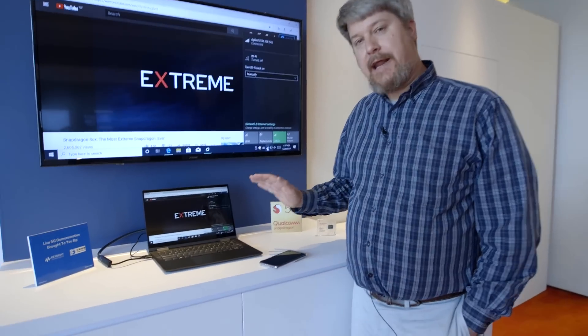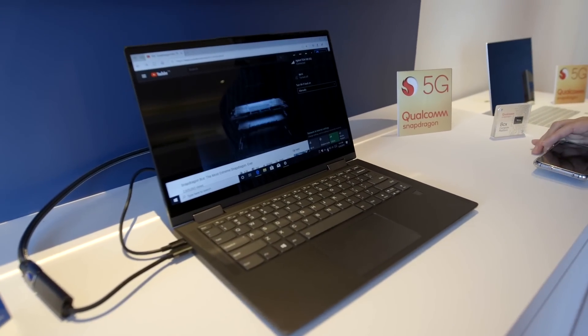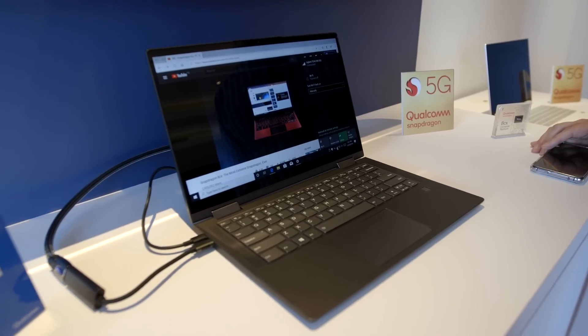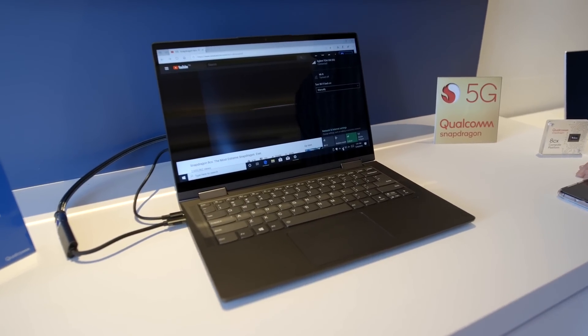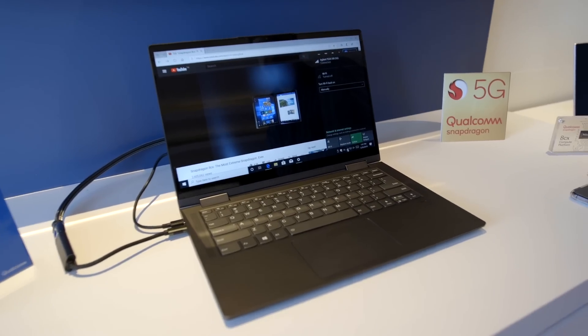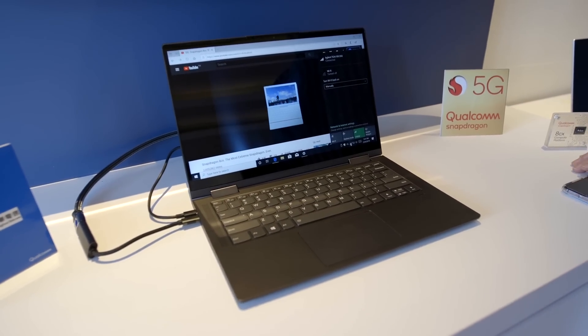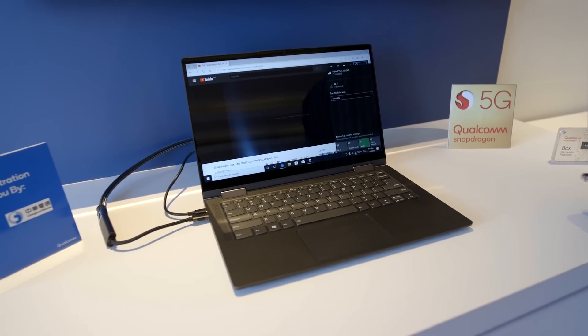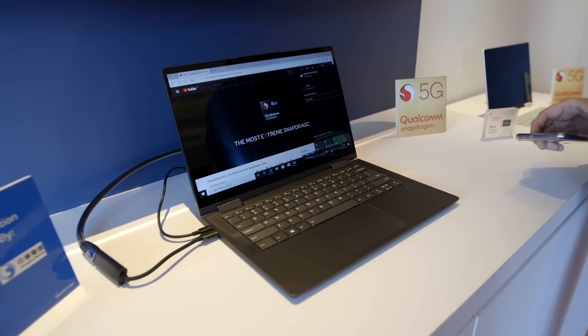What you're looking at right now is Project Limitless. It sounds like a code name, but we're understanding that it's going to be an actual product that Lenovo should probably ship in 2020. It actually has an 8CX inside, and there are two aspects to it that we're concerned with. First, of course, is the actual performance of the processor. The second is the fact that it's running on a live 5G network here in Taipei.